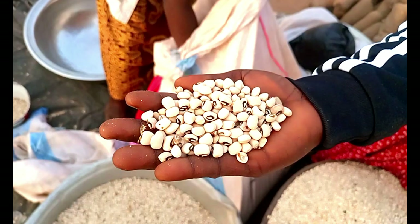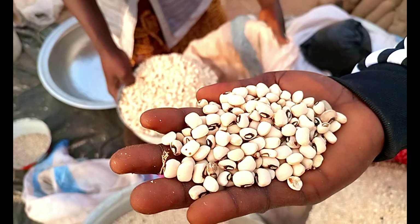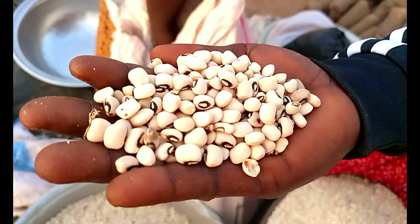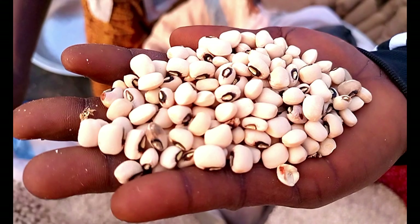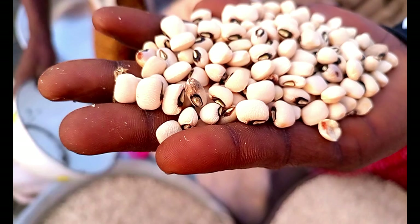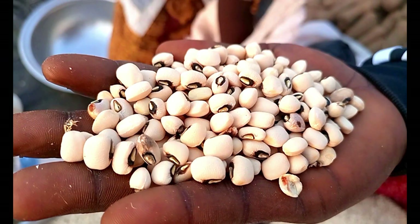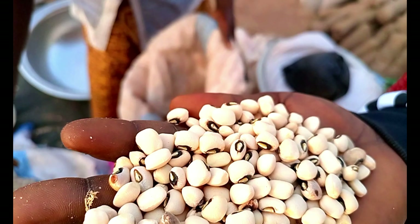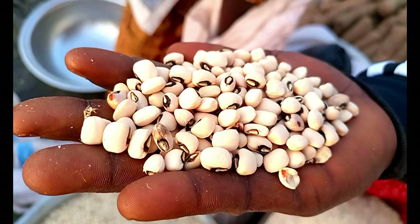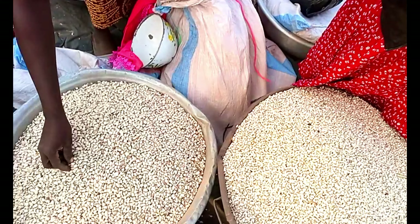We have three types of beans here. This is the bigger one — if you look at it very well you can see that it is quite large. They say this variety was gotten from Togo, our nearby country, and these types are quite bigger.